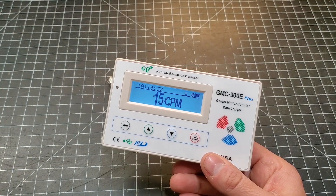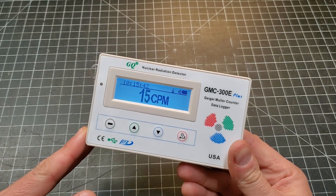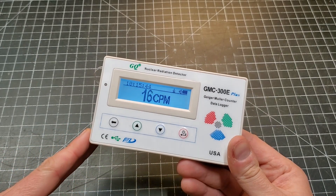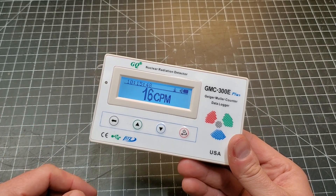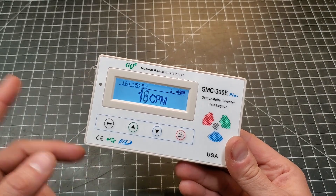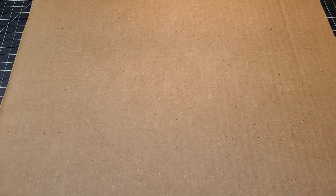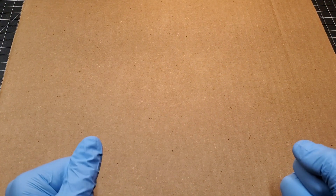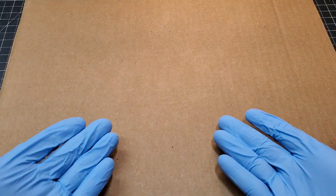As you bring radioactive material close to the Geiger counter, it will start to give that audible click. It can be a little annoying, but I think it's kind of fun. I'm going to go get my material now. I have a piece of cardboard because some of my samples today will be a little on the crumbly side — this makes for easy cleanup.